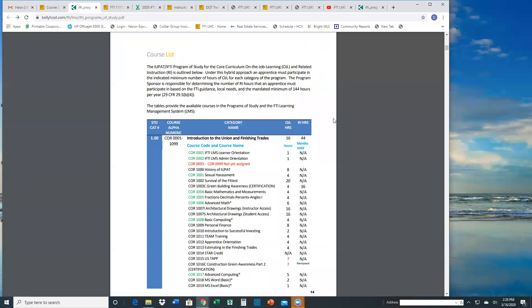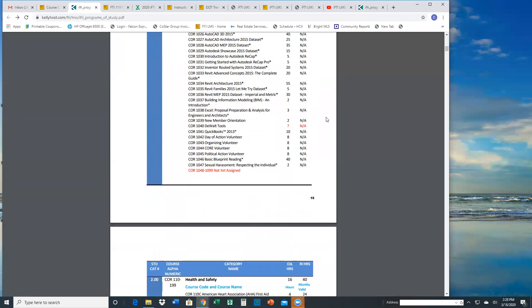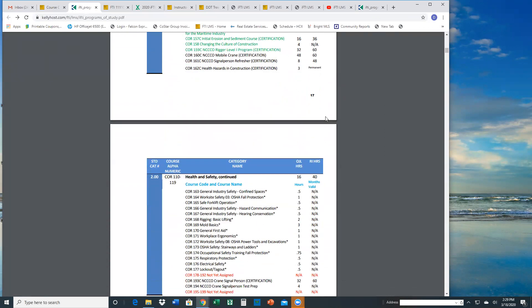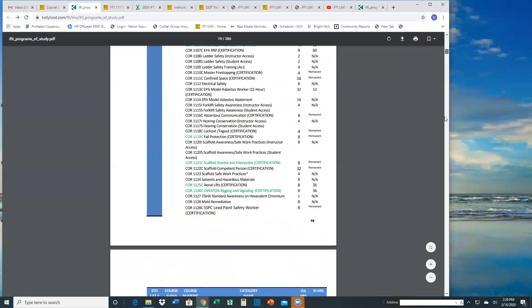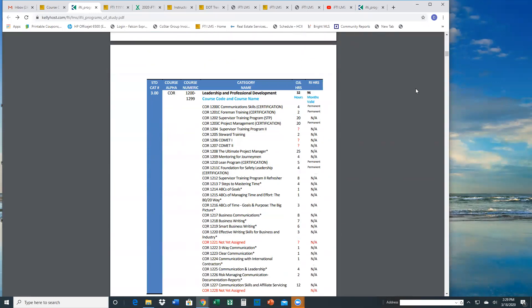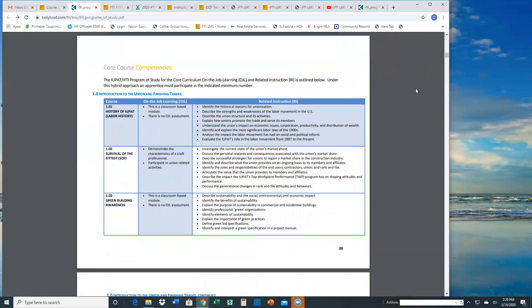There's a course listing for each of the programs. In the core course, you'll be able to scroll through and see all the listings — the course name, the title, the recommended number of hours, and the OJ hours recommended as well. This is kind of your lifeline. What you see in here is what you're going to see in the LMS, and studying this program of study is a great way to familiarize yourself with what things look like. Any piece of the course code and course name is a searchable item, so being familiar with those is a great way to find those course codes when you're looking for them.